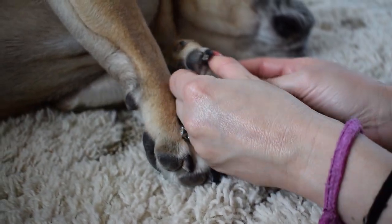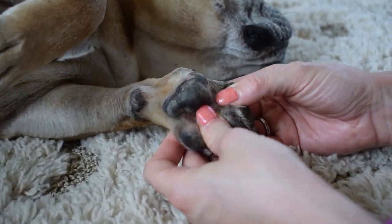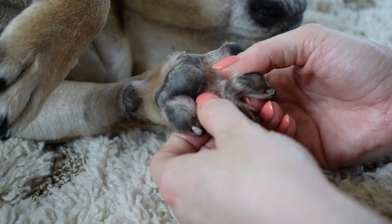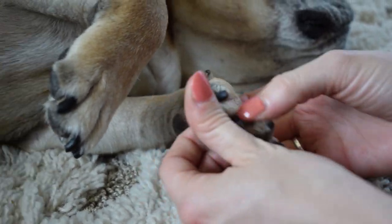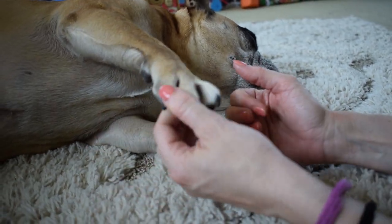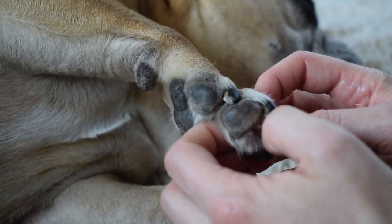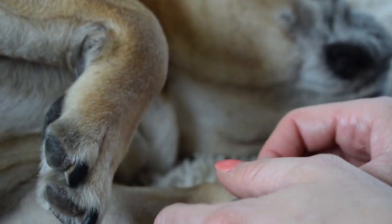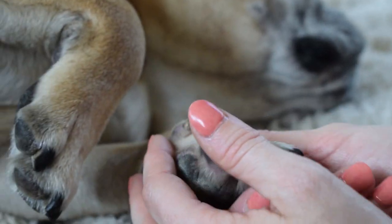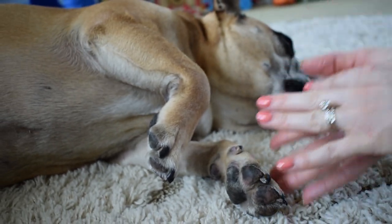His paws look really good. We haven't paw-soaked him in two weeks because we've been on vacation, and considering that, they look great. No flare-ups, not as many crusty bits. The one thing we changed is we added some oregano and hydrogen peroxide into his solution, and that has been working out really well for him.